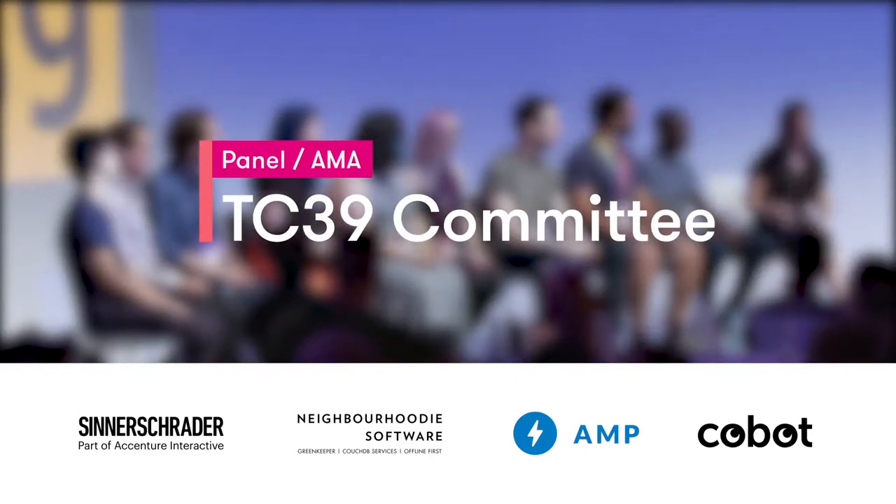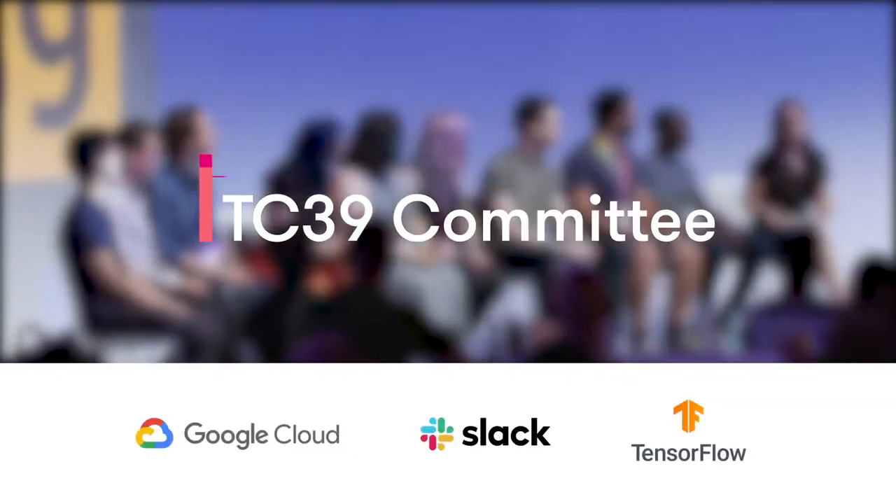As we get started, not everyone knows how the committee works or what the committee is. There was a question asked in person at one of our prep events that seemed quite obvious but is a great question to start with: What is the organisation behind TC39?